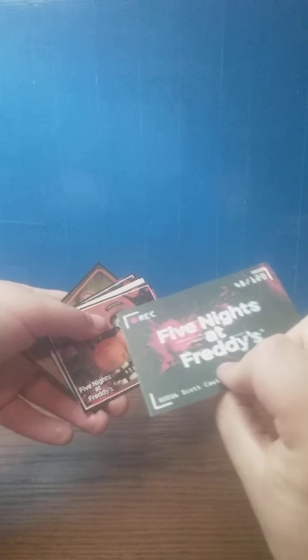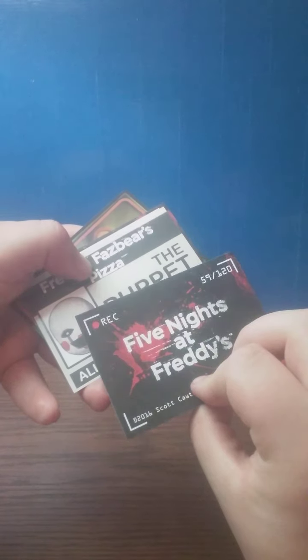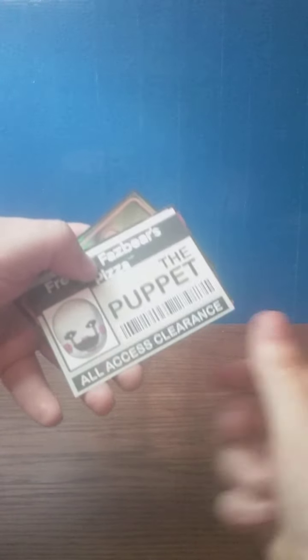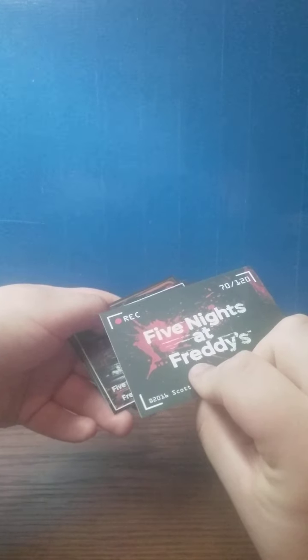This one right here is Toy Bonnie about to go into the right vent — that is card number 48, a card I do not need. Next card is a jumpscare Withered Freddy, that is card 59, another card I do not need. Fazbear's Pizza all-access clearance, the Puppet, trading card number 70 — another one I don't need. FNAF one location, Chica outside your door, number 9 — don't need it.